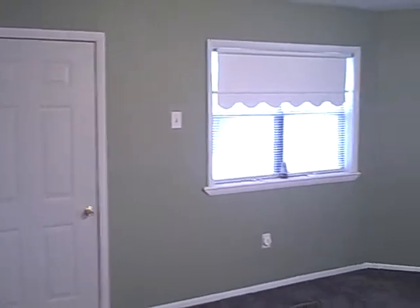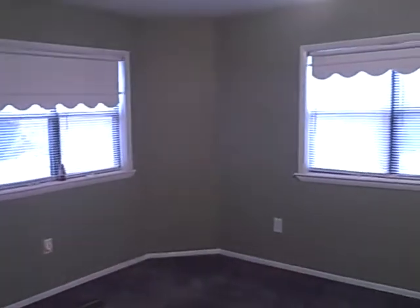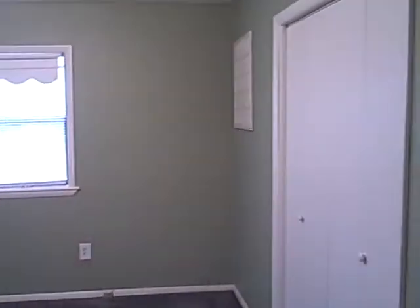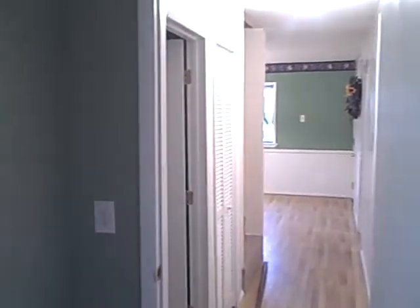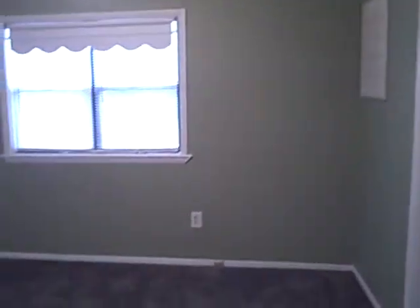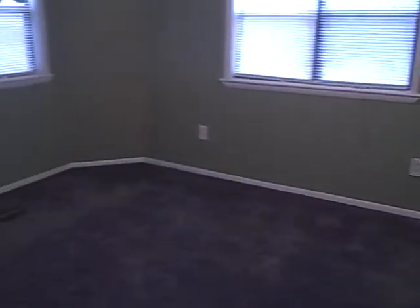Okay, we're in one of the possible five bedrooms this home has to offer. Closet, and to my right here you'll see the hallway leading to the bathroom. Nice carpet.